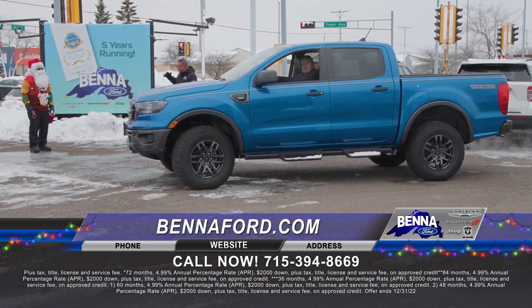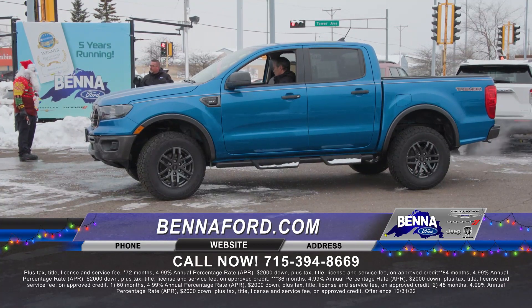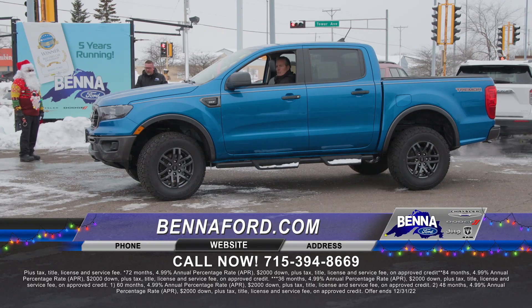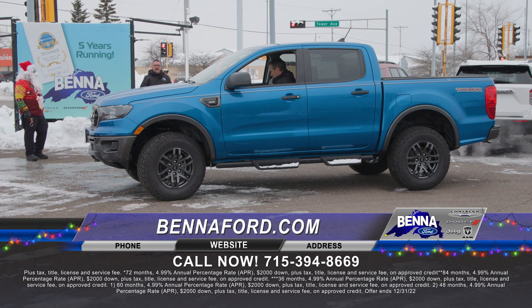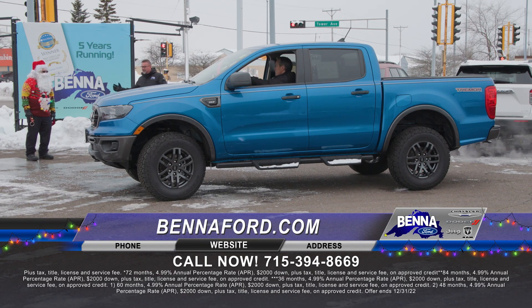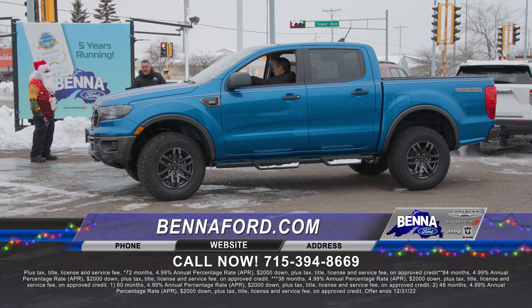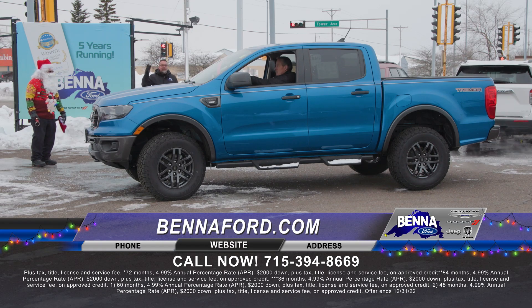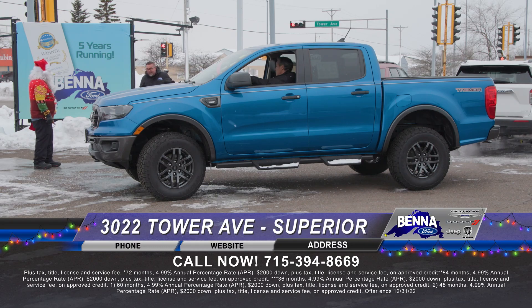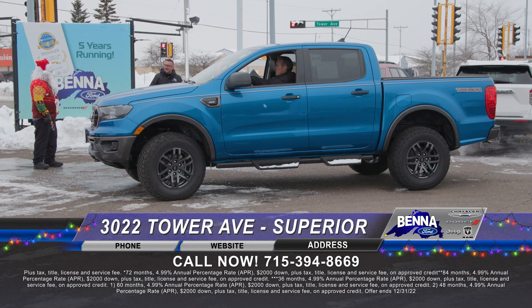You can buy a pre-owned vehicle anywhere you want, but the benefit of buying right here at Benna CDJR is very simple. We warranty our vehicles pre-owned after the fact. If it's eight years or newer and less than 80,000 miles, you get a three-month, 3,000-mile warranty — covering anything from an engine or transmission all the way to something small like a door handle. That is self-insured — we get to make that decision. On top of that, you get $2,000 cash for clunkers or $1,500 holiday cash. And no payments for 45 days.